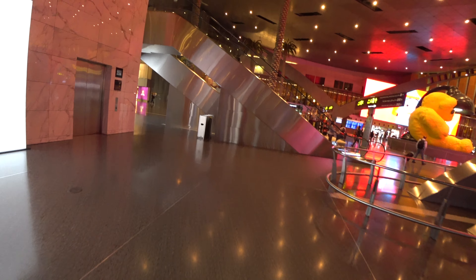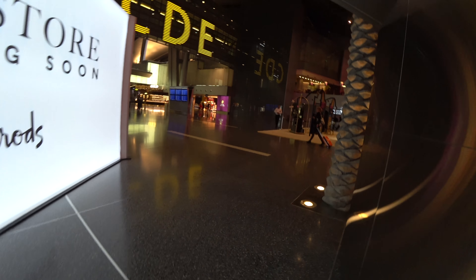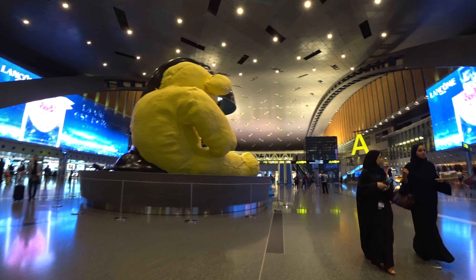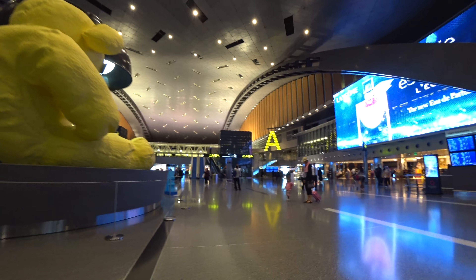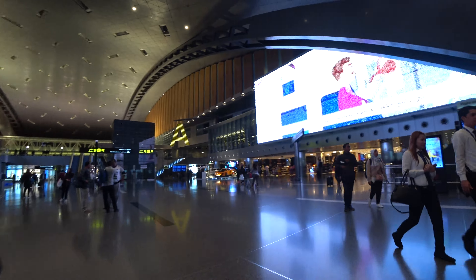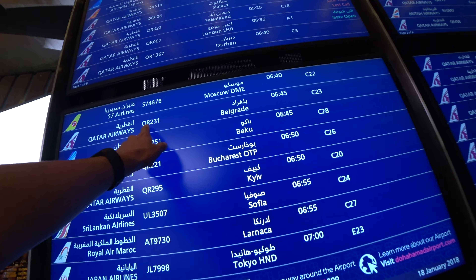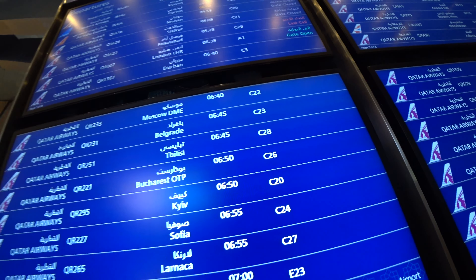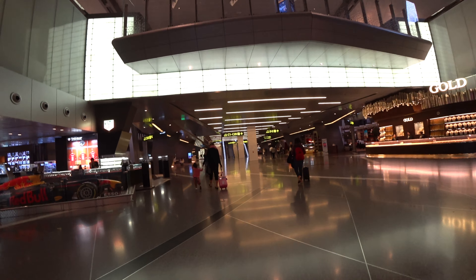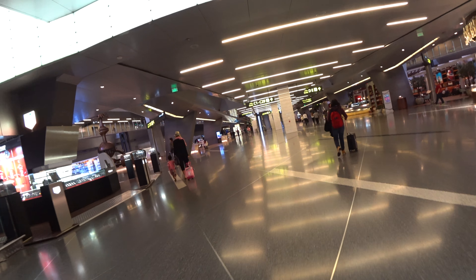So this is Doha airport, which is pretty much empty. Like wherever you walk, there are no crowds. This is my next flight. I really wish every airport was like this all the time — it would make traveling a lot easier.